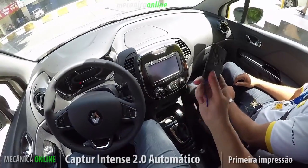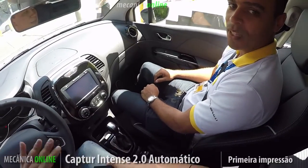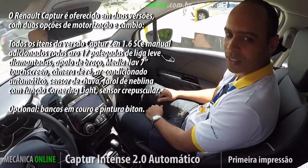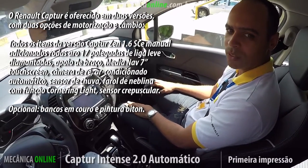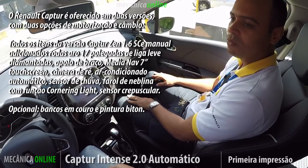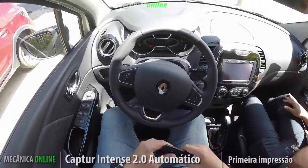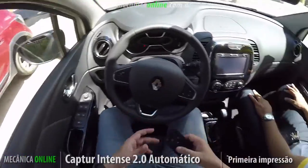Let's already start with the key — which version are we evaluating here? This is the Intense version. The most complete? The most complete, top 2.0, fully loaded, automatic. In what price range? In this version, at R$95,000. At R$95,000, a fully loaded car that leaves nothing to be desired. Perfect, so that's what we're going to show you now — the first impressions of the Renault Captur.